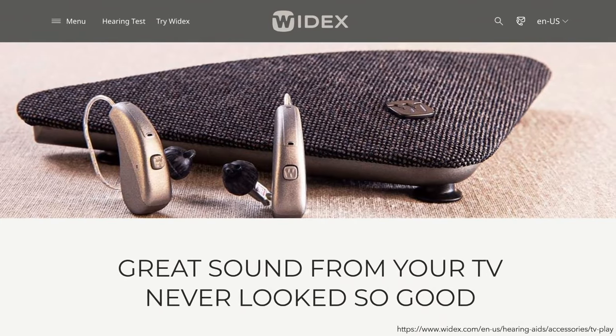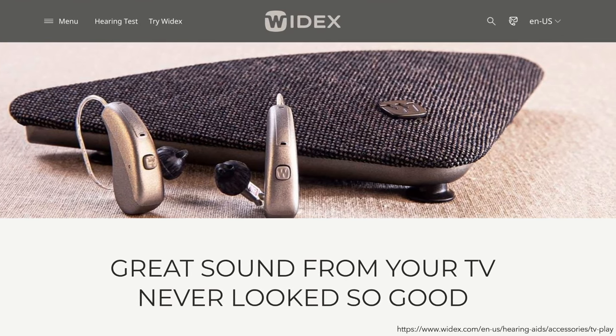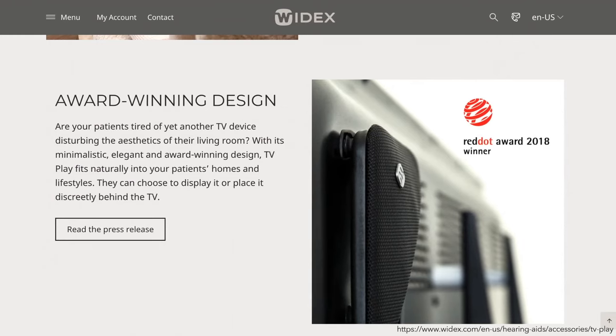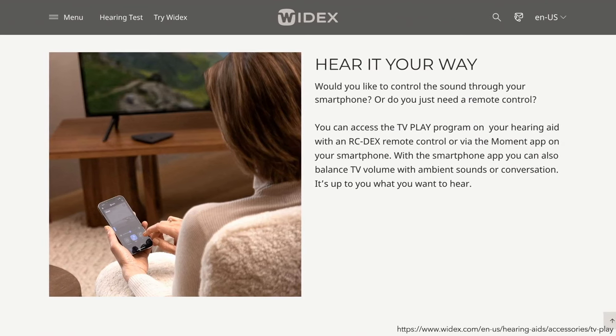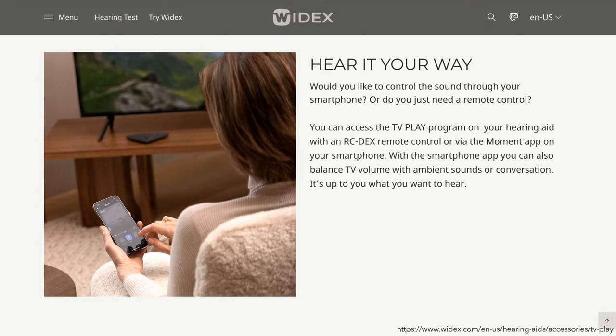Widex TV Play connects your hearing aids directly to the television sound to elevate your TV experience. Its dual antenna technology provides maximum streaming stability so you can enjoy the latest news or movie nights with your loved ones. You can also use your smartphone app or remote to balance the TV volume with the environmental sounds around you, so you can hear the TV but also speak with others in the room.